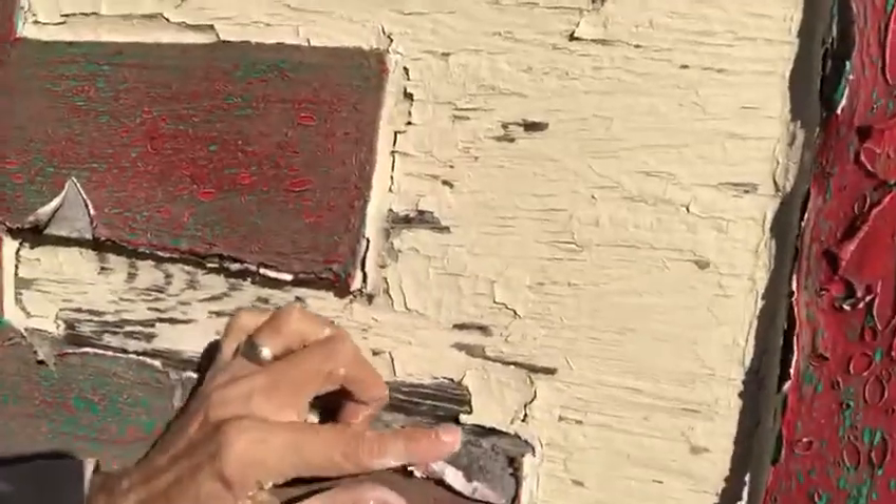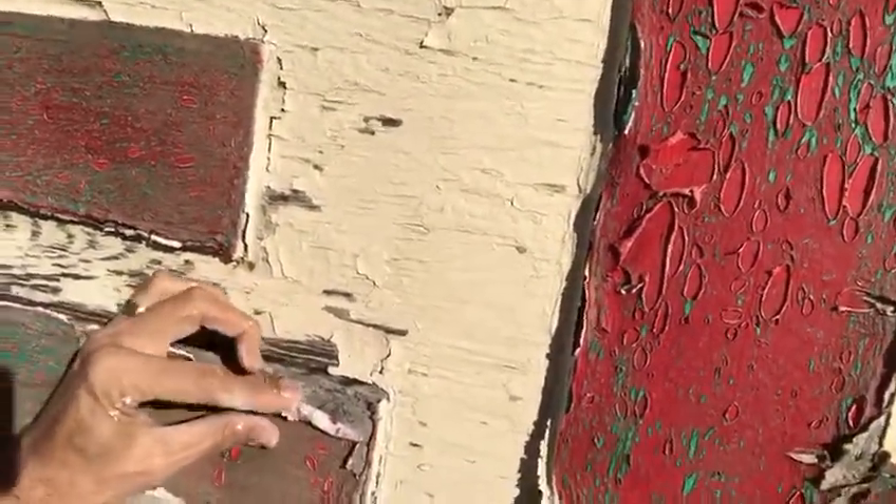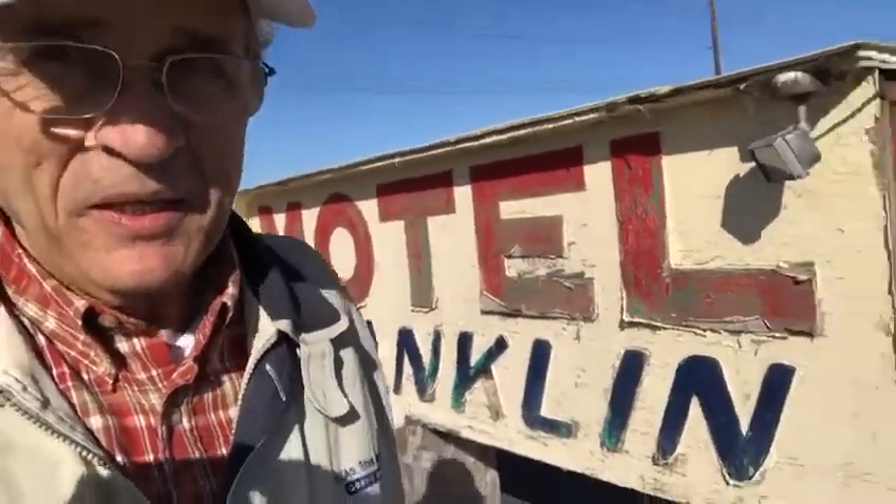This right here where I'm touching is like a heavy cardboard. And I'm thinking, how did they get — this was built in '56, so that's about 62 years. How did they get 62 years out of that sign that was made out of heavy cardboard and painted?